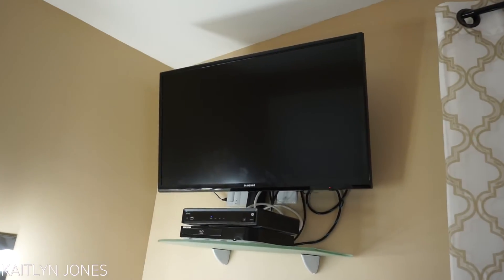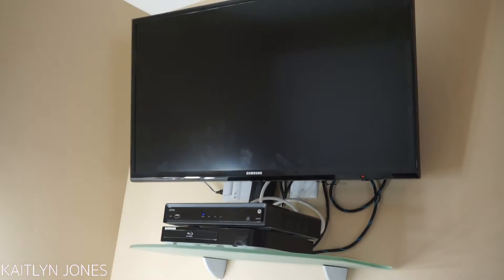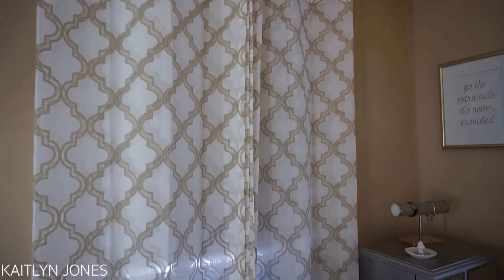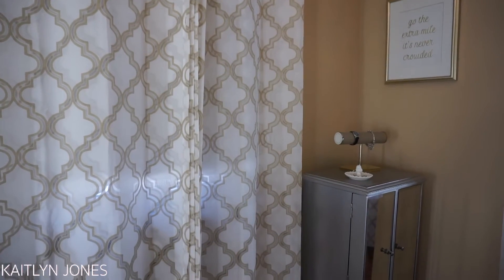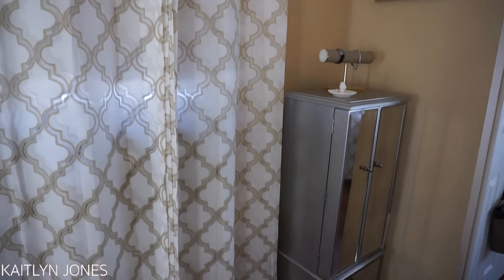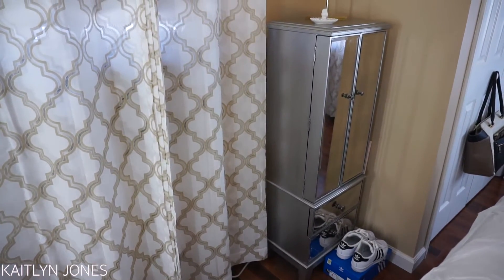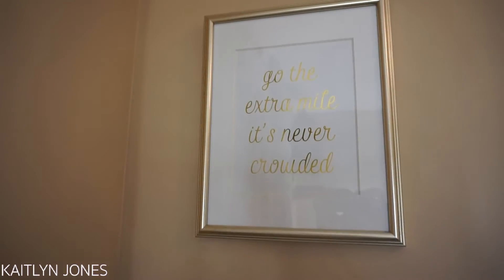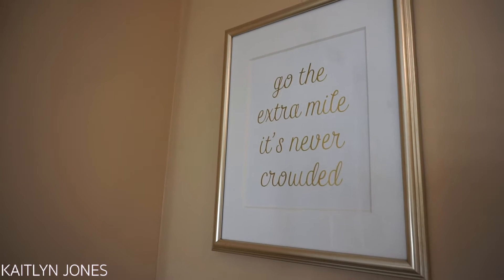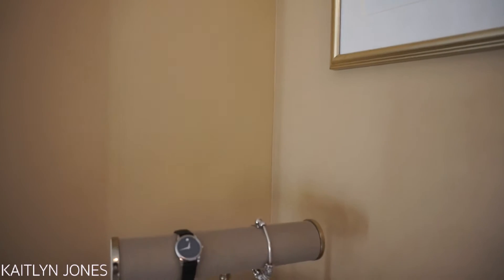And then we just have my TV up there — my dad put that up for me, thank God, because I would never be able to. My curtains are also from, I'm pretty sure, Bed Bath & Beyond or Target — not sure, either one, I'll find it. And then we have this little picture frame that says, 'Go the extra mile, it's never crowded.' I loved that message — and that is from HomeGoods.